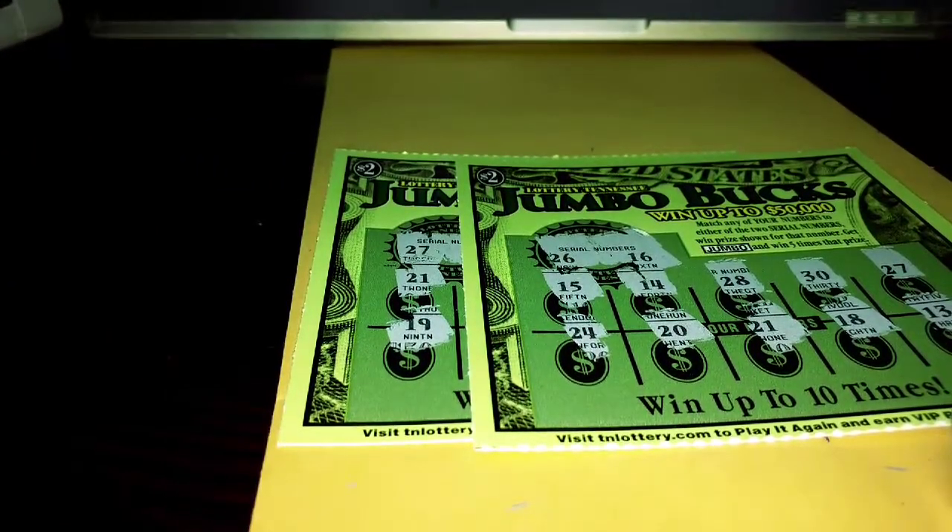Thank you, Chumpy and Stumpy, for sending me these. I really appreciate that so much. I had fun scratching them — I love Tennessee Jumbo Bucks, I think they're so cool. Thank you so much, Chumpy and Stumpy. Have yourself a great day. We'll see you next time. Bye!